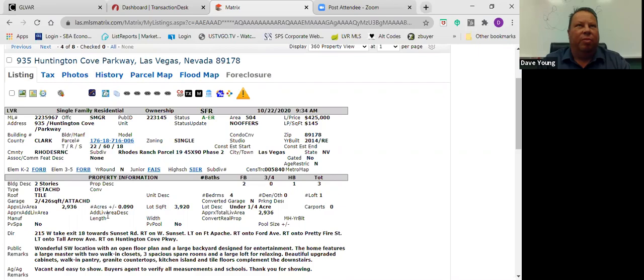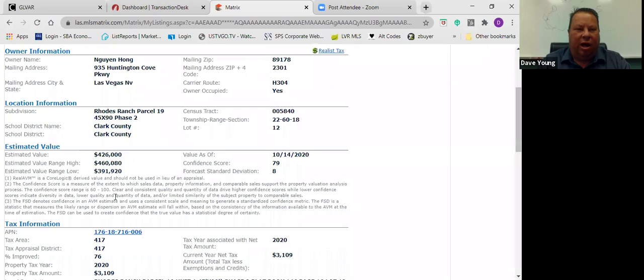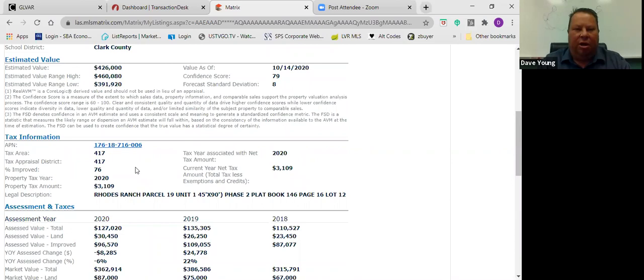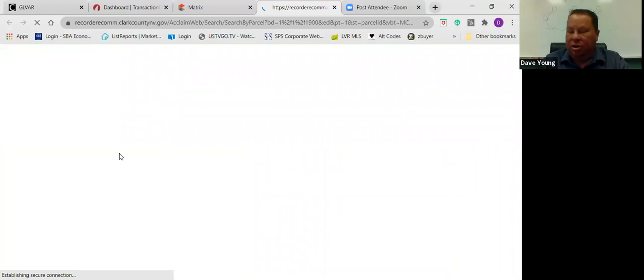One of the biggest things: once you find the property your client wants to write an offer on, you always want to make sure you check the tax record — just to see what's going on, verify square footage, lot size, and different things. Another thing we always like to do is check the recorder's office from the main listing display. We have links here; if you hover over them they tell you which one they are — Clark County recorder. It's a good idea to make sure there's no default or liens against the property.